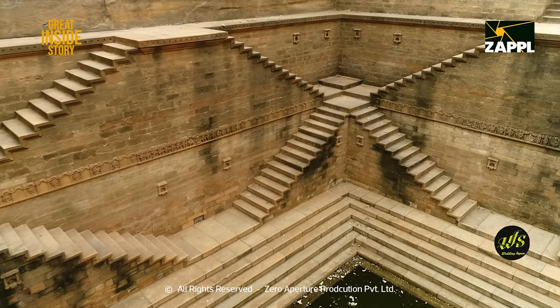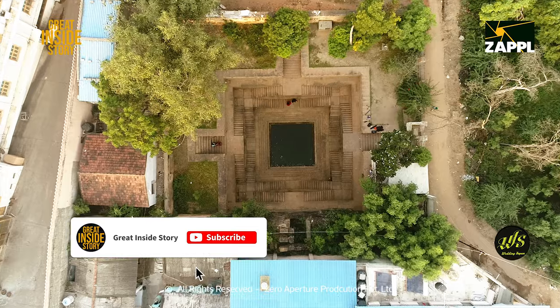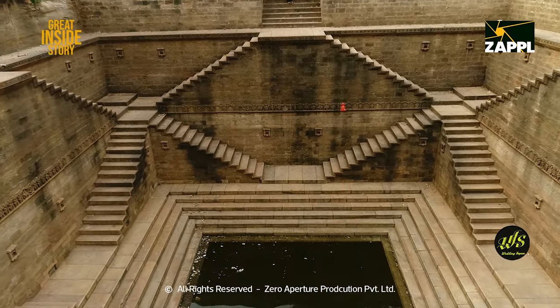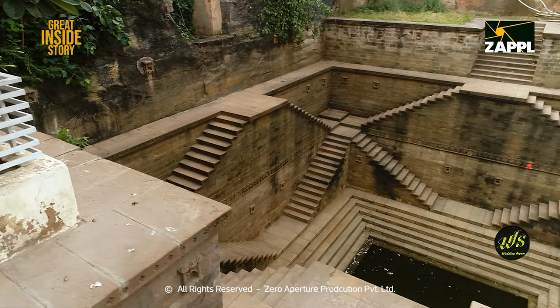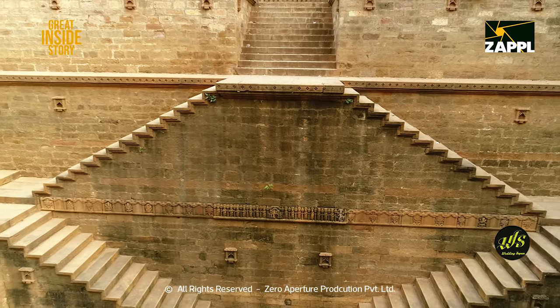Among all the wonderful sculptures in Kutch, the famous and the most ancient one is Ramkund. This kund is unique, starting from its steppings to the engravings done on the walls. It's superb.